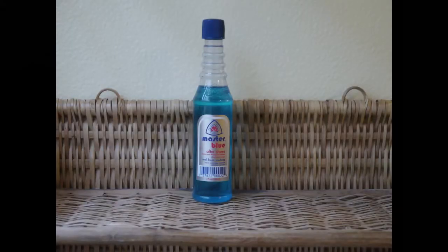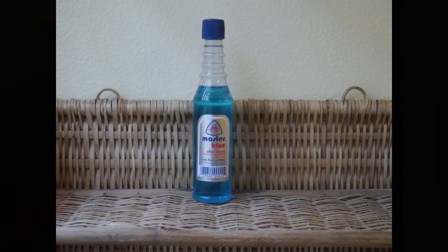Have you tried Master Blue Aftershave? What did you think of the scent and the feel? Please leave your comments below, and thank you for joining us. Please like and subscribe if you like the content.